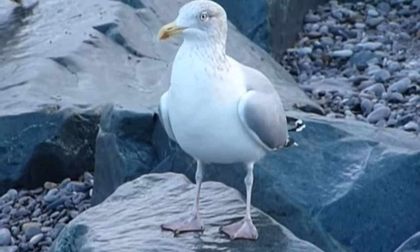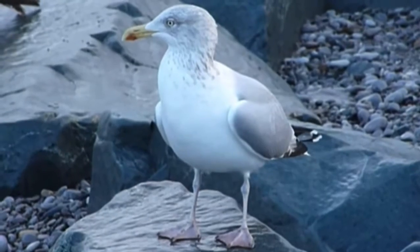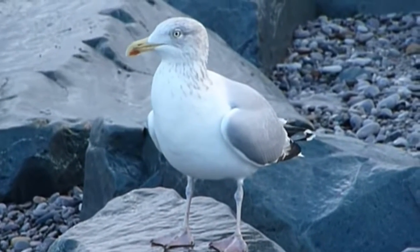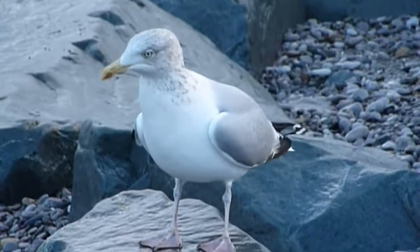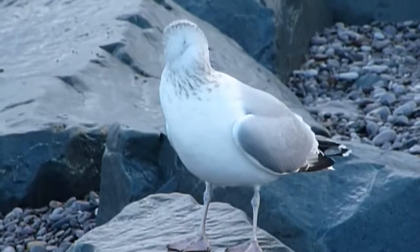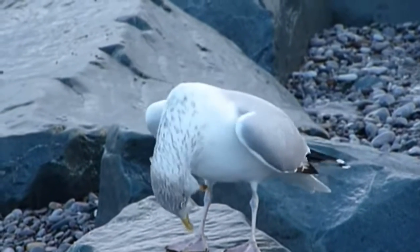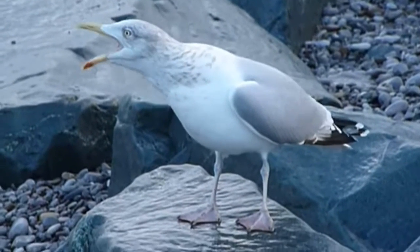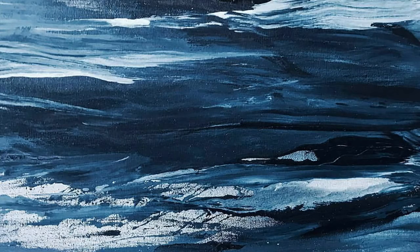At nearly two feet tall, the European herring gull is among the largest of its species. It is found on the North Atlantic coast of Europe and Western Asia. Although it is a predator, it also scavenges for food, and human garbage is one of its main sources. It has been known to attack other nests and feed on eggs and juveniles.